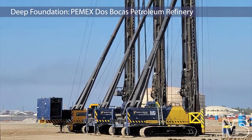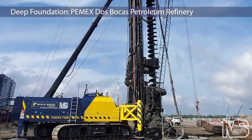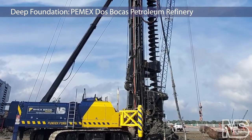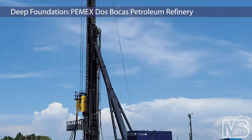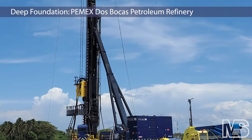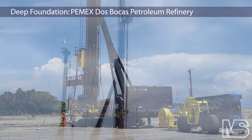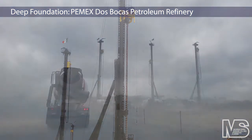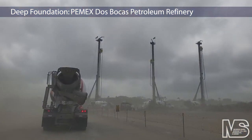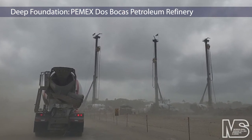Shea Brothers Mexico, with equipment support from deep foundation contractor Morris Shea, completed foundation installations at two sites in the new Petróleos Mexicanos Dos Bocas refinery in Paraíso, Mexico. Shea Brothers installed more than 9,000 continuous flight auger rigid inclusions, CFA piles, and DeWall drilled displacement RIs as foundations for petroleum tanks, water storage facilities, and pipe racks at the Pemex facility.